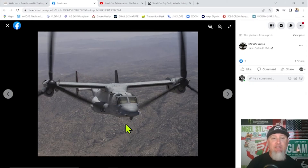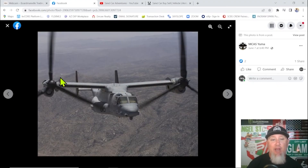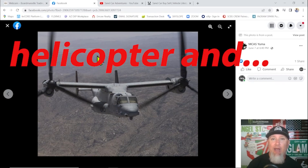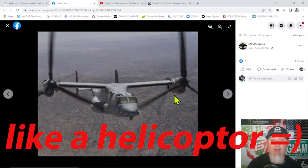The Osprey aircraft has swiveling engines — flip them up and it takes off vertically like a helicopter, then flip them down as it gains altitude and it flies forward like an airplane.